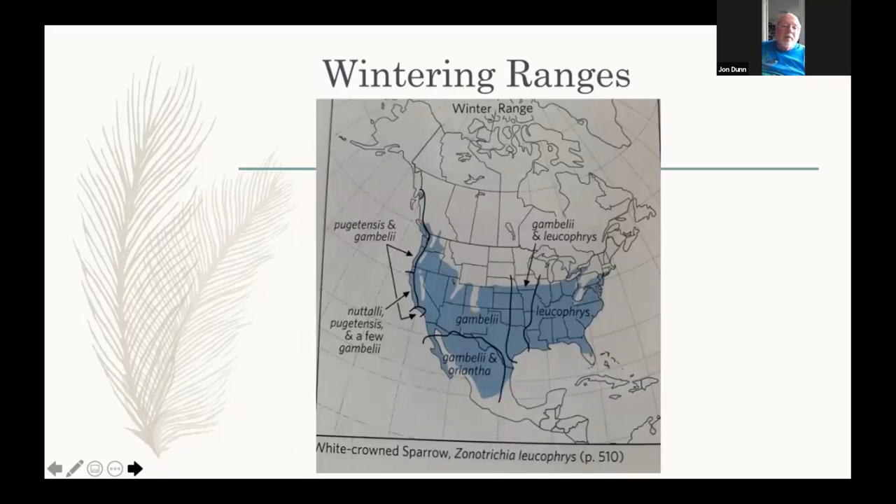Here's where they winter. The taiga group breeds from Alaska to Labrador — Leucofries, east of Hudson Bay, winters mainly in eastern North America. Gamboli winters very commonly over much of the west, though on the northern and central California coast it can be outnumbered by Pugetensis, and it's a very common bird in southern California, going down into Mexico. Oriantha barely enters the U.S. in winter — around Sierra Vista along the San Pedro River or Big Bend — but most go to Mexico including Baja California.